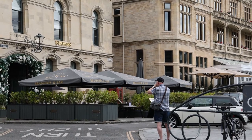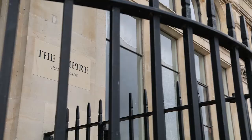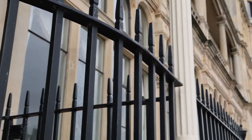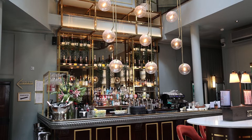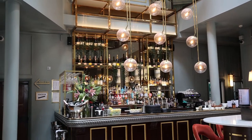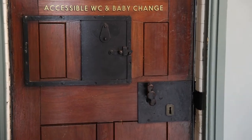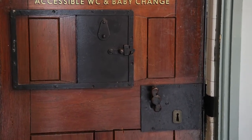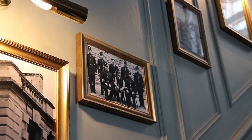Between the abbey and Pulteney Bridge, opposite the parade gardens, is this building next door to the Empire Hotel. It used to be the old central police station — it's now a Browns restaurant and bar. Inside you can see the old cells and pictures of the old police from years gone by.